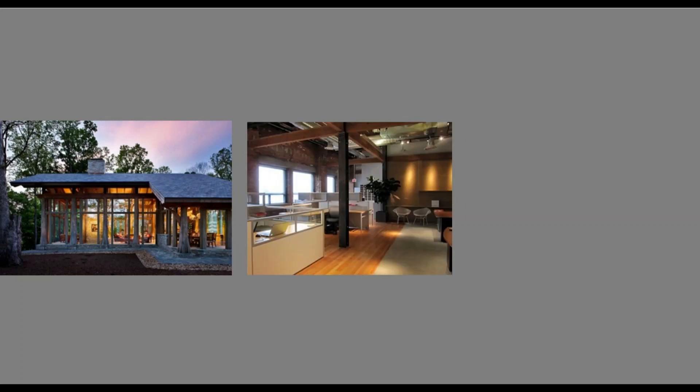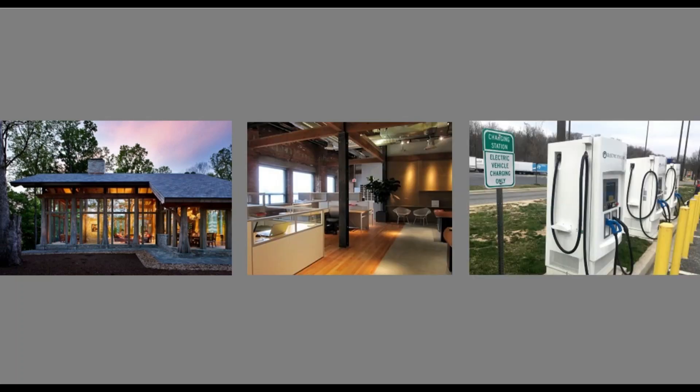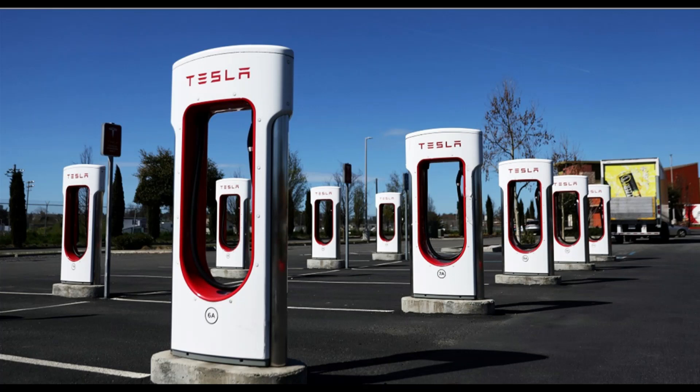If you've never owned an EV before it might seem pretty daunting to jump into the technology, but the truth of the matter is, unlike having to go to a gas station, you can actually charge your EV at home, at work, at a public charging station, or for your Volvo in the near future, at any of the Tesla superchargers.